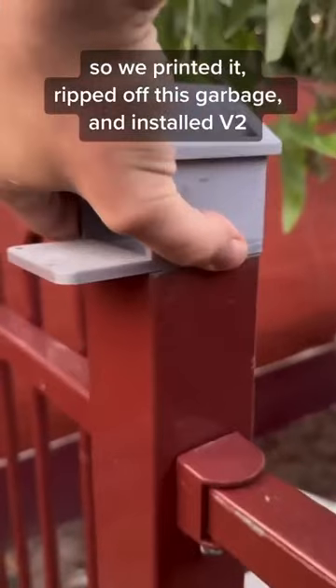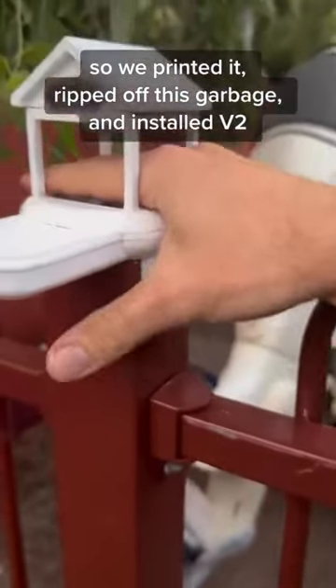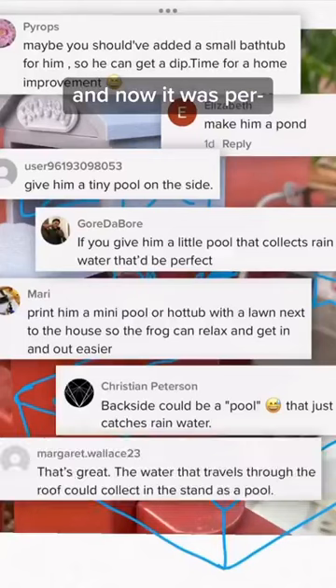So we printed it, ripped off this garbage, and installed V2.